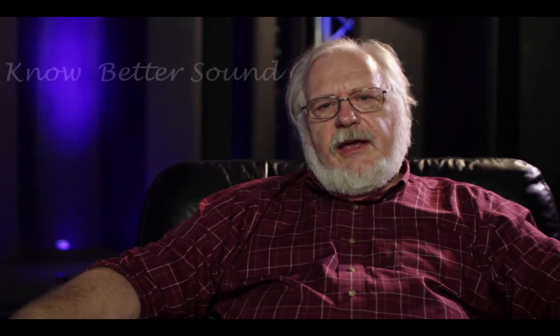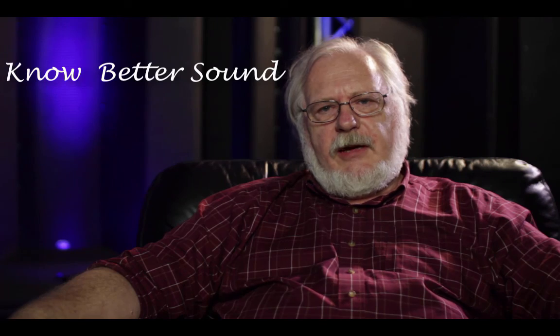I've taken a lot of your time, and thank you for your attention. Thank you for considering Danley. Danley Sound Labs — no better sound. I'm Doug Jones.